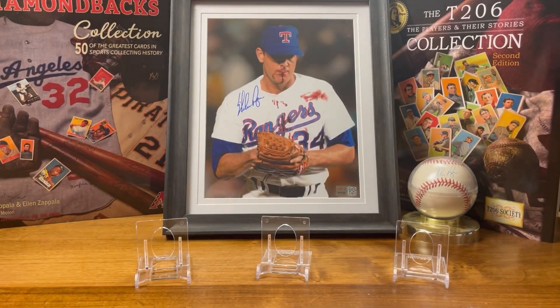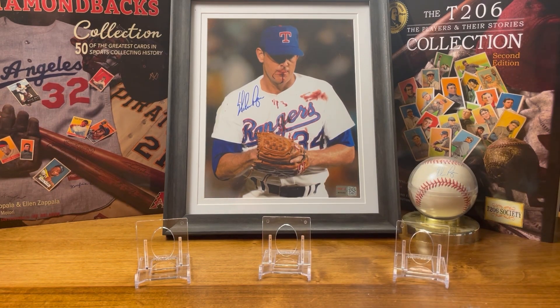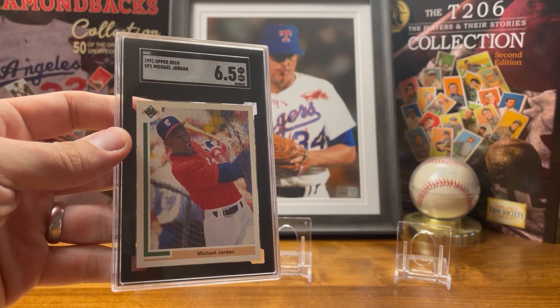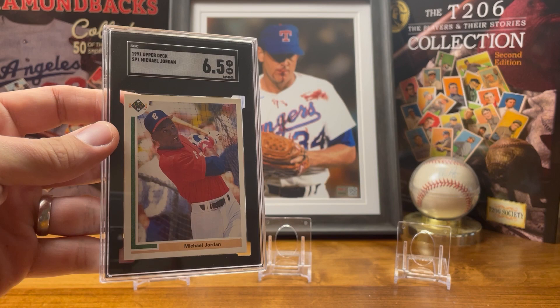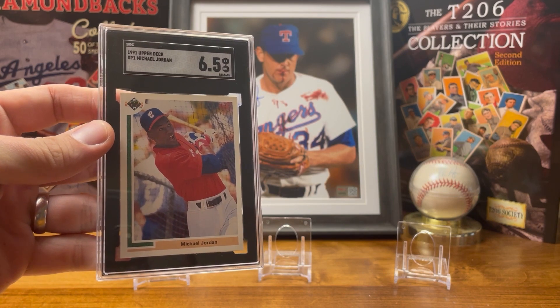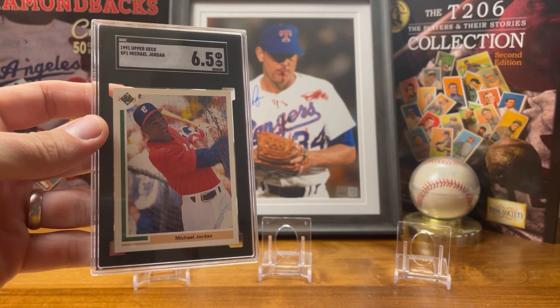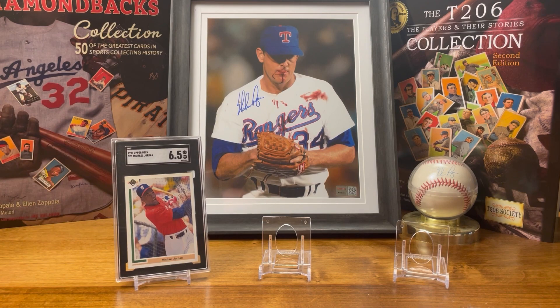First up is the 1991 Upper Deck Michael Jordan card. I really like this card — it's definitely one of my favorites because it's Michael Jordan playing baseball, which is just amazing.